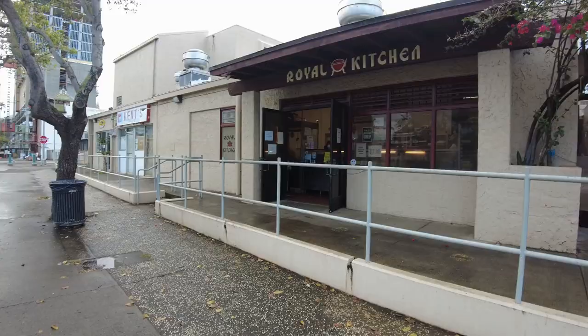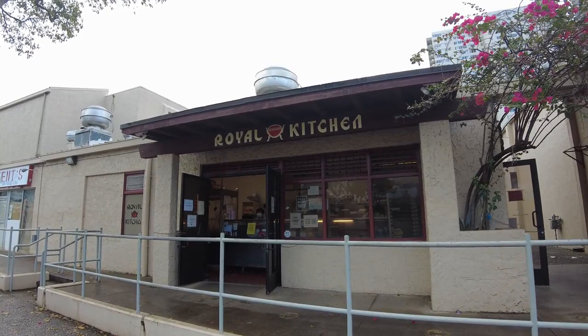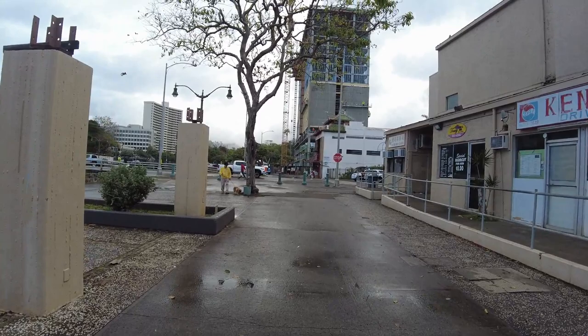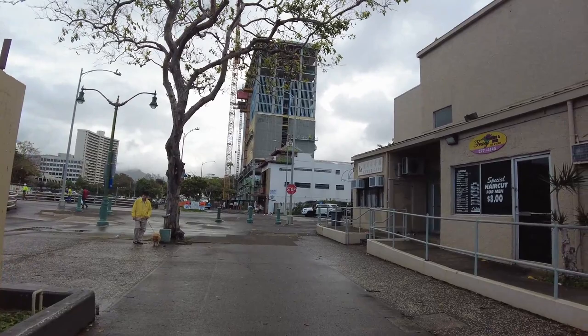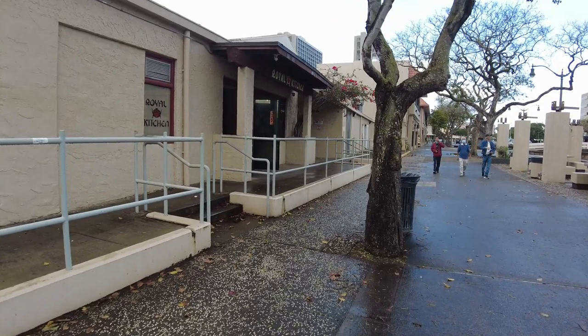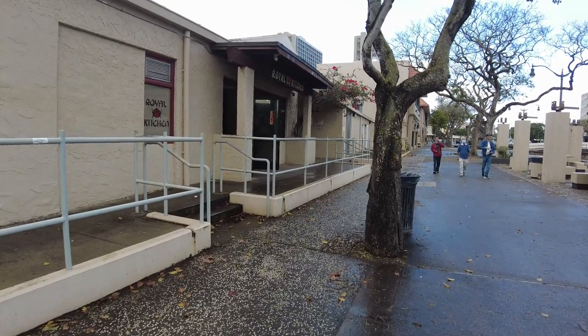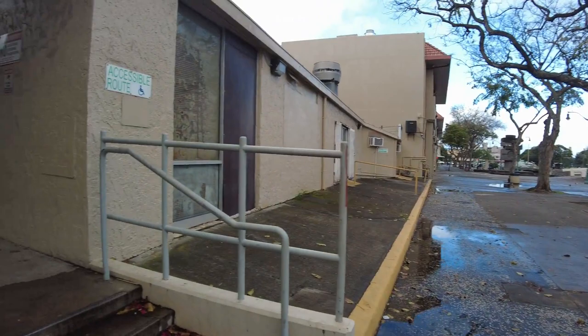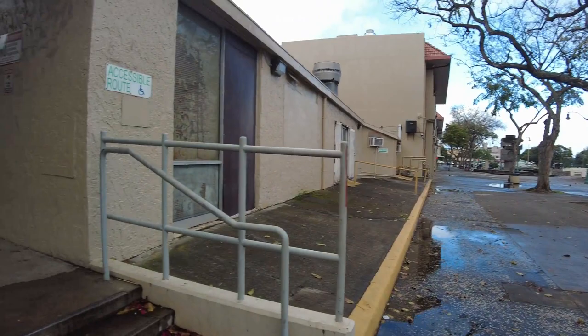I heard there's a place here in Chinatown in the Cultural Plaza, kind of near Kent's Drive-In and Royal Kitchen. Here I am — that's Royal Kitchen, they're known for their manapuas. Kent's Drive-In is here on Kukui Street. Unfortunately, looks like they're making another condo that none of us can afford. And that's Kukui Cafe right there. This is the walkway to the Cultural Plaza — this is it: Heaven Chinese Noodle Barbecue and Cafe.